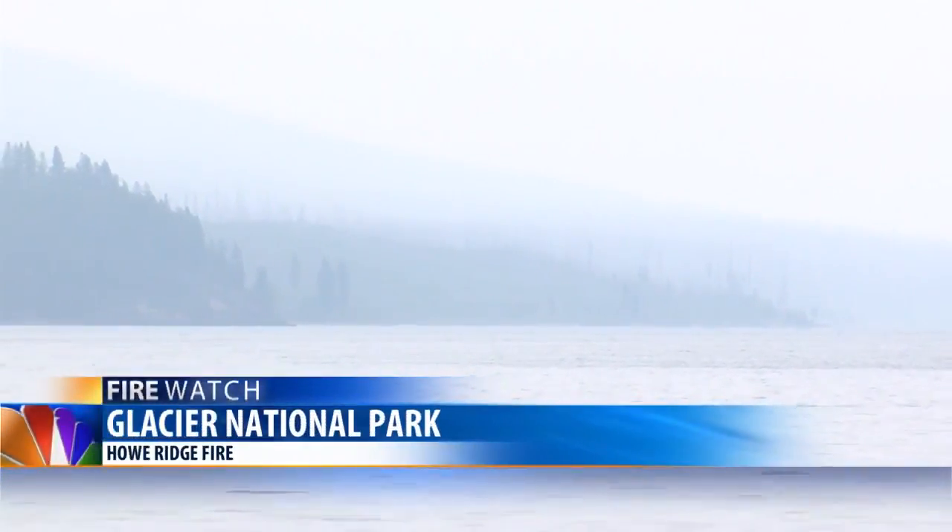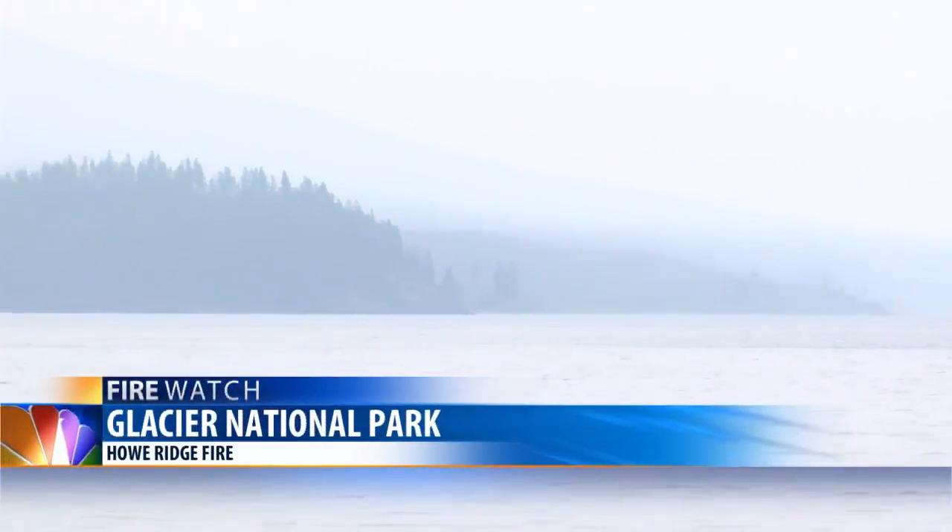Thanks, Curtis. Gusty winds Monday afternoon pushed the Howe Ridge fire, burning on the west side of Glacier National Park, to nearly 11,200 acres. And despite some showers and cooler temperatures that moderated fire behavior on Monday, the winds caused the fire to grow on the southwest side.